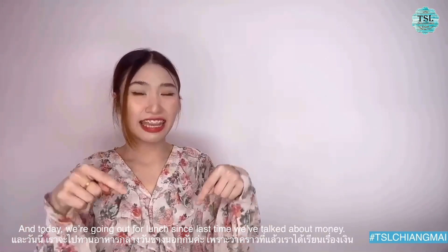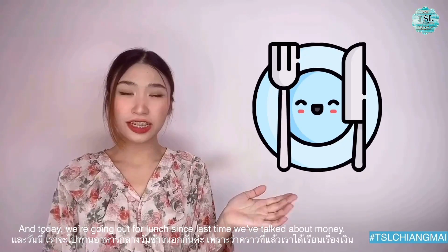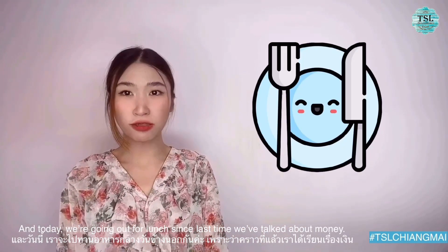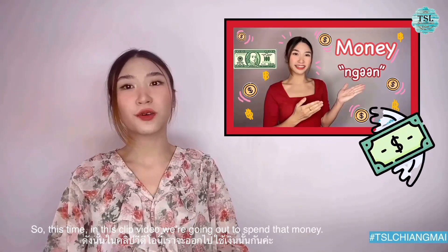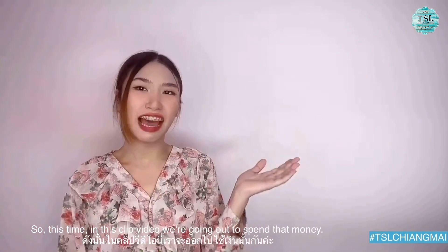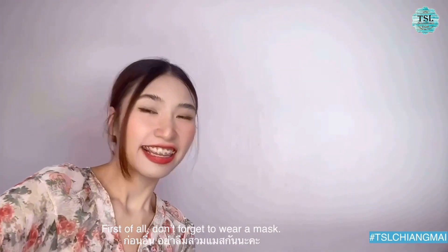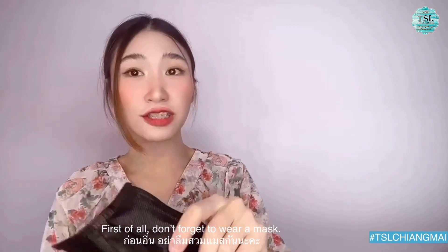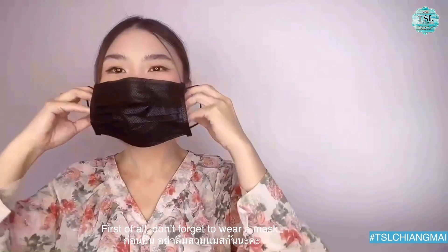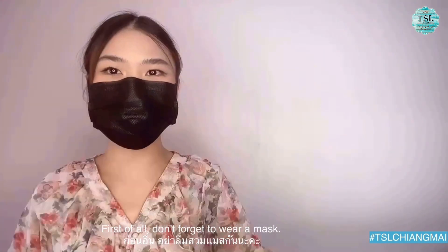And today, we are going out for lunch. Since last time we have talked about money, so this time in this video we are going out to spend that money. First of all, don't forget to wear a mask. Okay, I'm ready.